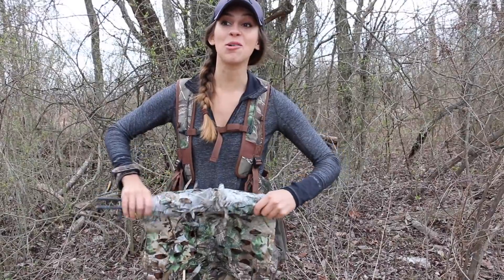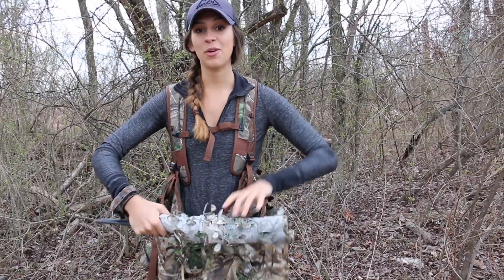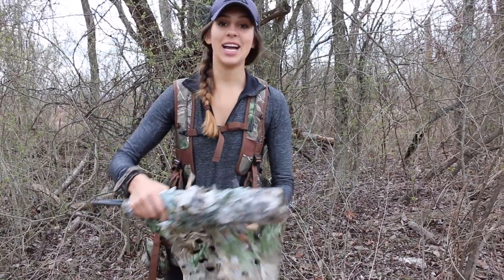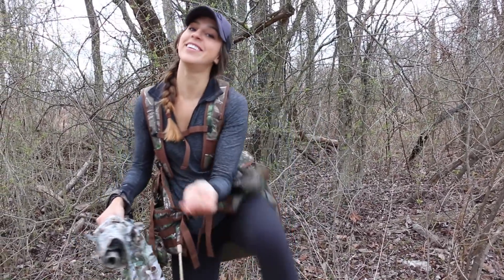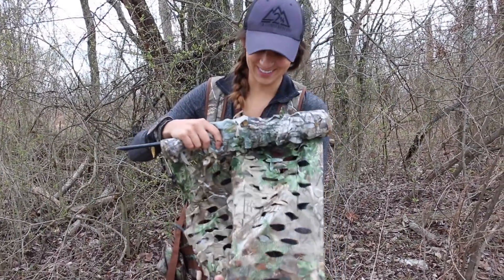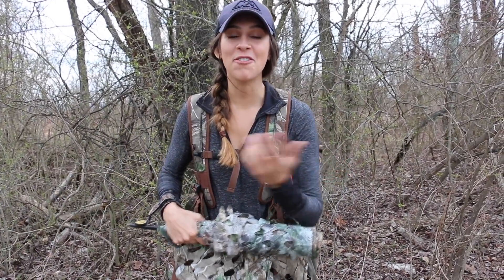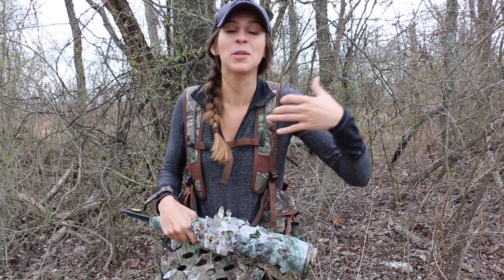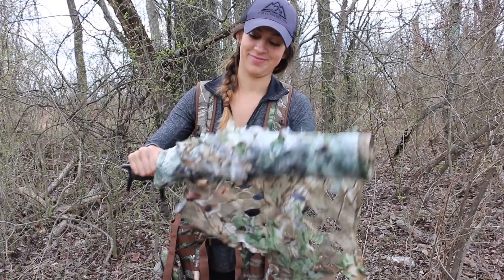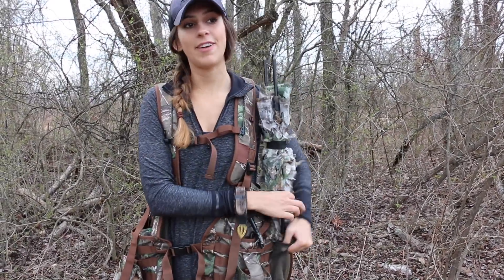Right now we're going to go scout and shed hunt a little bit, although I'm sure the sheds will be in the nasty part — and I've got tennis shoes and capris on. Nick's brother found two sheds in someone's front yard yesterday. What are the odds? Maybe we'll find them.